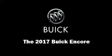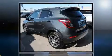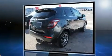Step into the 2017 Buick Encore. Smooth gear shifts are achieved thanks to the efficient four-cylinder engine, and for added security, dynamic stability control supplements the drivetrain. All-wheel drive maintains traction at all four corners.